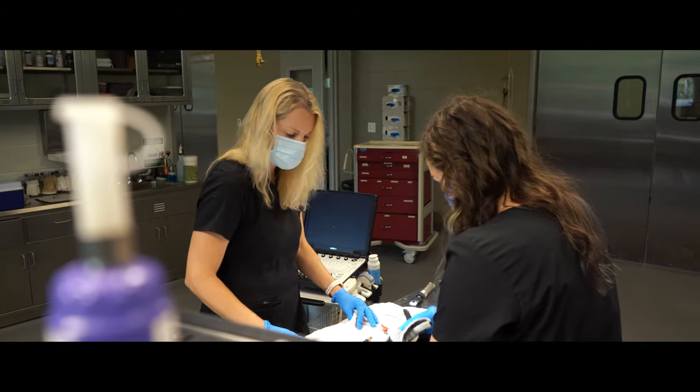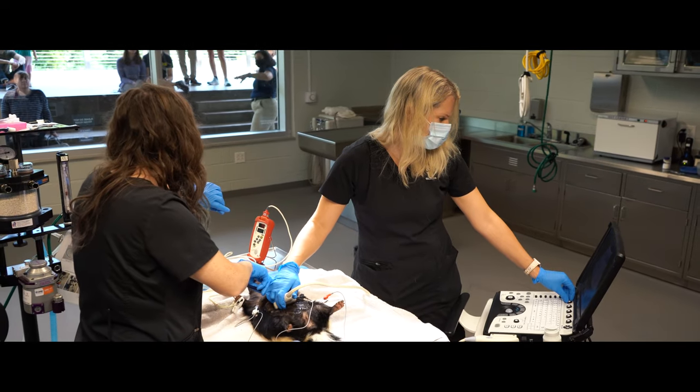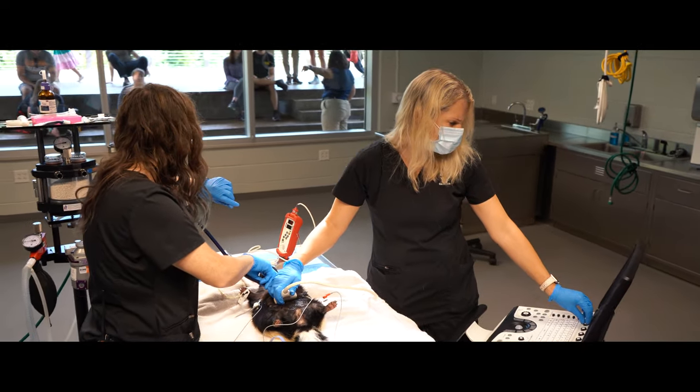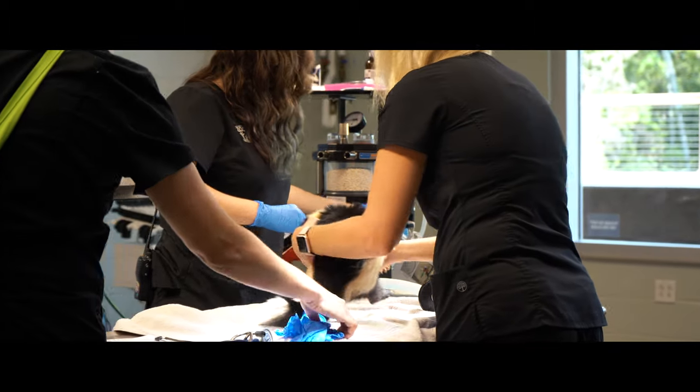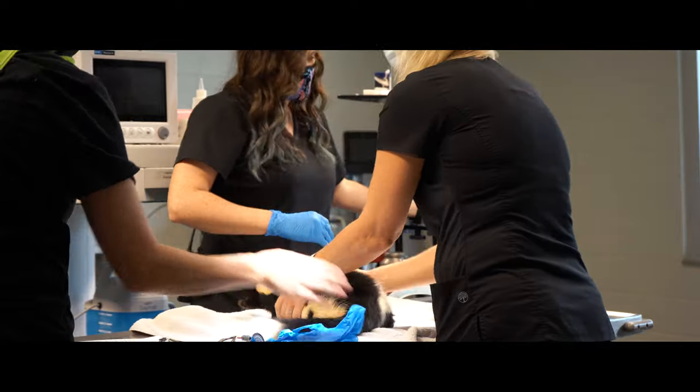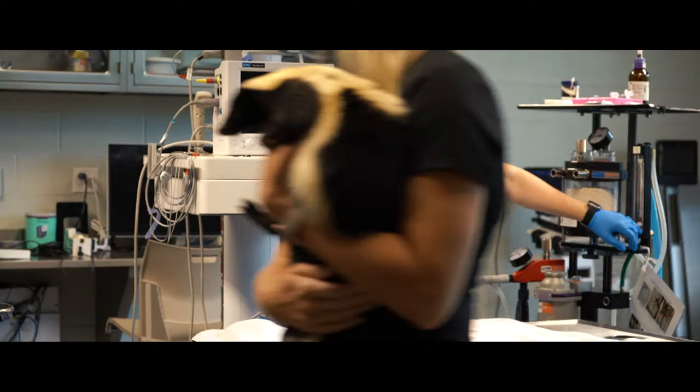For anyone looking to go into animal care: good grades — math and science are always important — but also getting a lot of experience. Help out at animal shelters, go work at a wildlife center in your backyard, help take care of babies. The hand-rearing experience I have came from working at wildlife centers, not veterinary school. Really it's about getting experience, meeting people, and making connections — that's always really important.